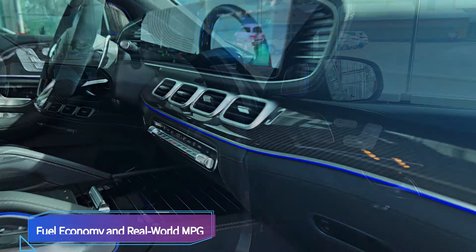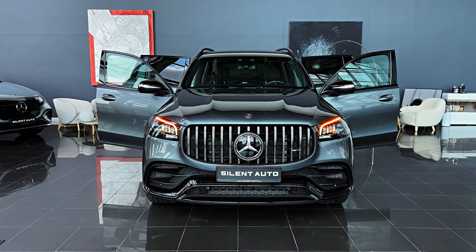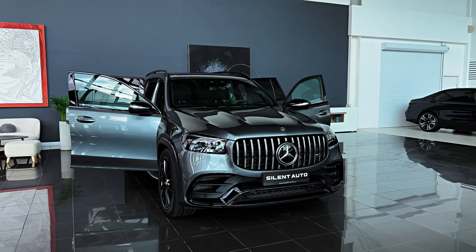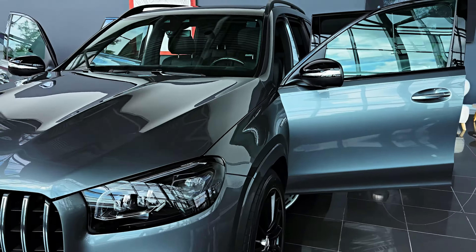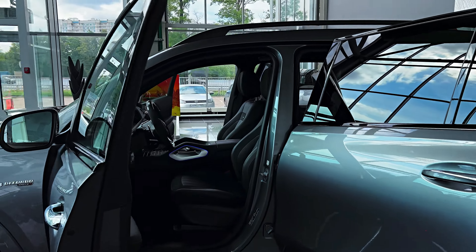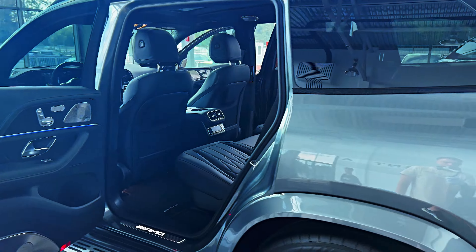The EPA estimates the GLS 63's fuel economy at a dismal 14 mpg city and 18 mpg highway. On our 200-mile highway fuel economy test route, the GLS 63 delivered a decent 22 miles per gallon. Its main rival, the BMW X7 M50i, managed 24 miles per gallon in the same test.